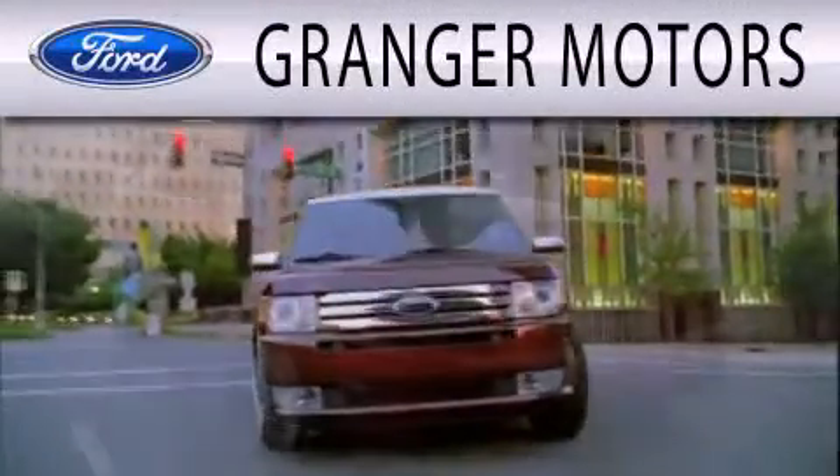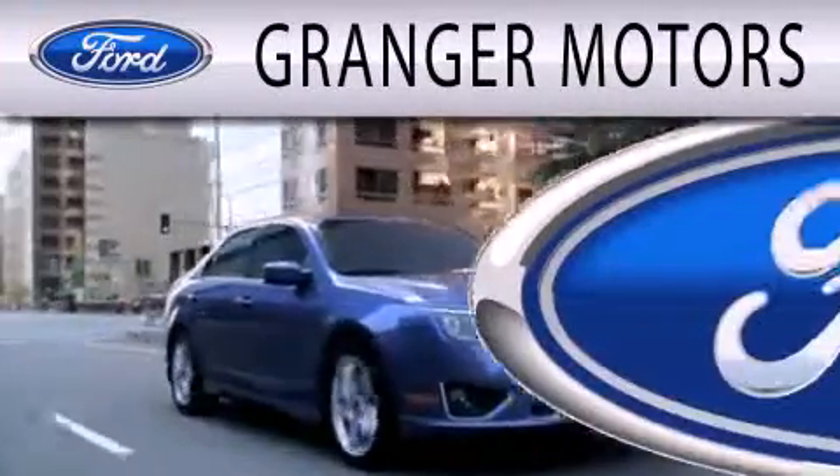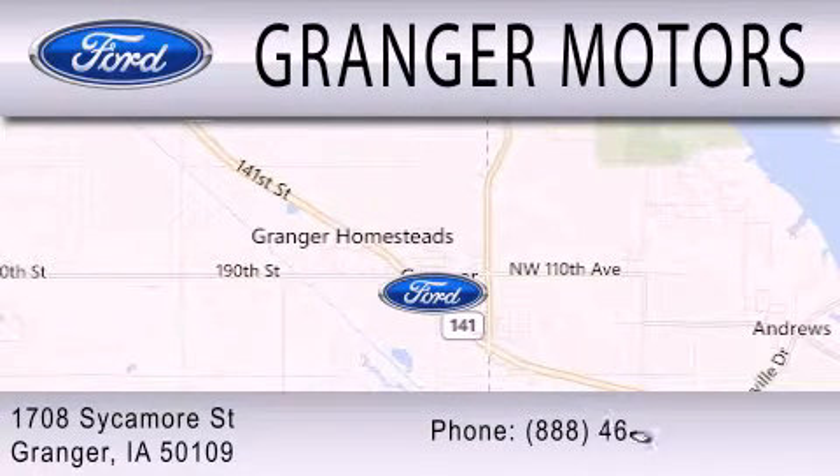Granger Motors is dedicated to doing everything possible to ensure that the experience you have selecting your next vehicle is as pleasant as possible. We are located at 1708 Sycamore Street in Granger.